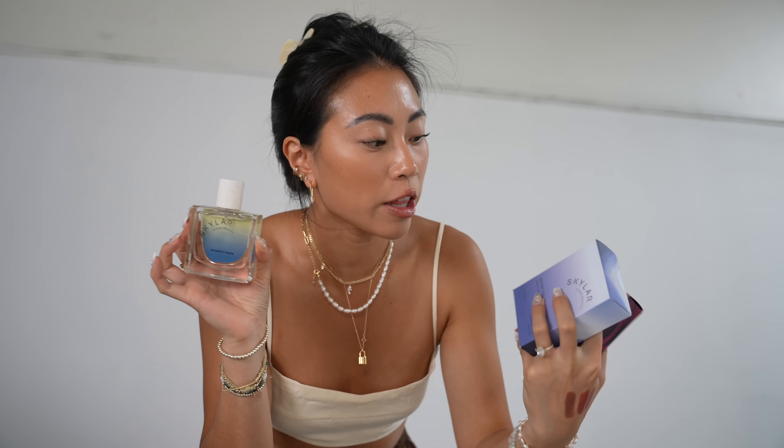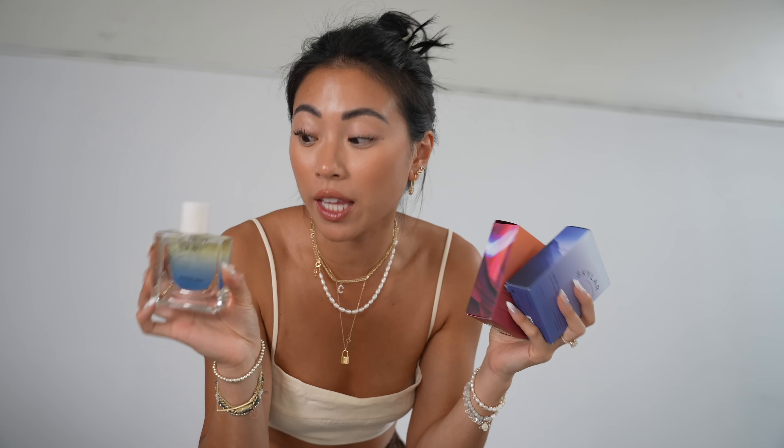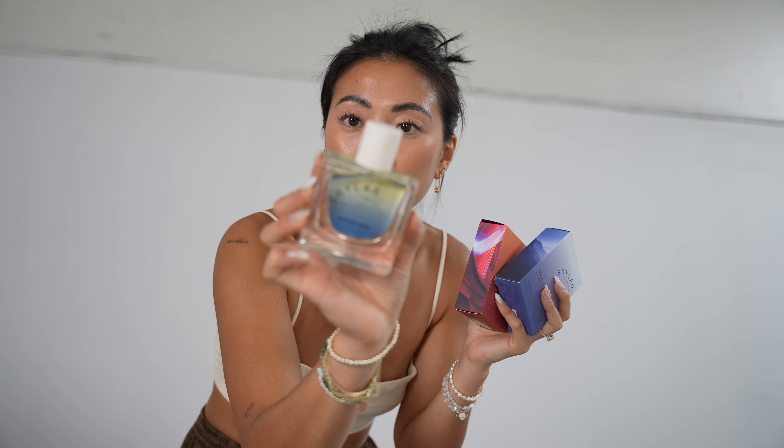Also got some fragrances from Skylar. I like their scents because they are clean and super light. I actually really like this one — the Midnight Moon. So I think I'm going to keep this one and add the other two to the giveaway.